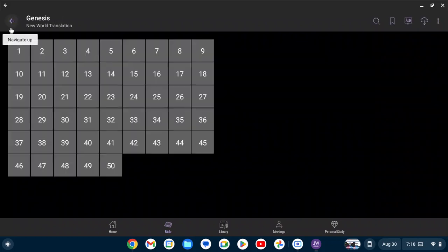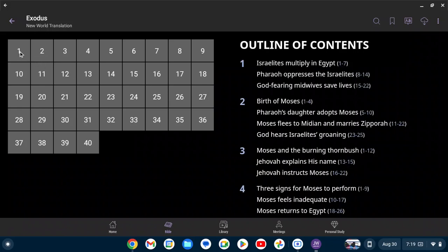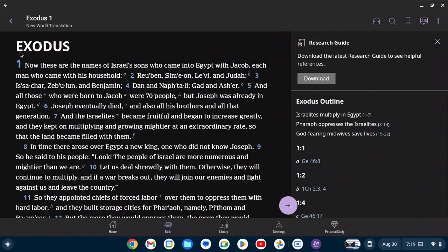That's the end of the book of Genesis. So let's go ahead and hop into the book of Exodus — chapters one through four. Exodus 1. Now these are the names of Israel's sons who came into Egypt with Jacob, each man who came with his household: Reuben, Simeon, Levi, and Judah, Issachar, Zebulun, and Benjamin, Dan and Naphtali, Gad and Asher — all those who were born to Jacob were 70 people. But Joseph was already in Egypt. Joseph eventually died, and also all his brothers and all that generation. And the Israelites became fruitful and began to increase greatly, and they kept on multiplying and growing mightier at an extraordinary rate, so that the land became filled with them.